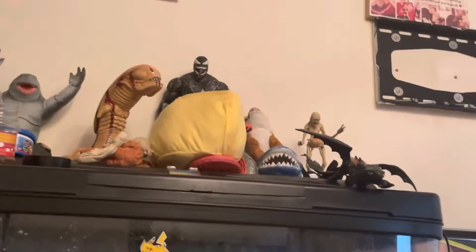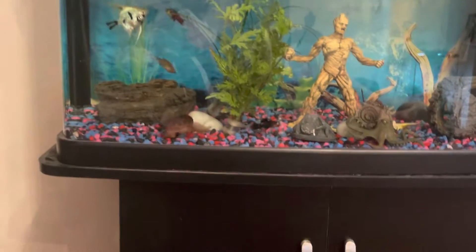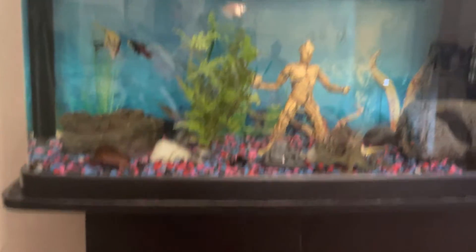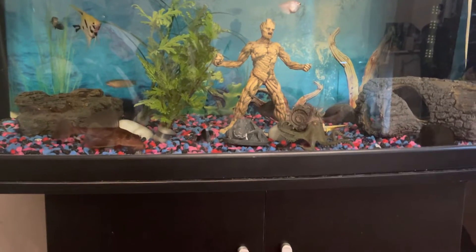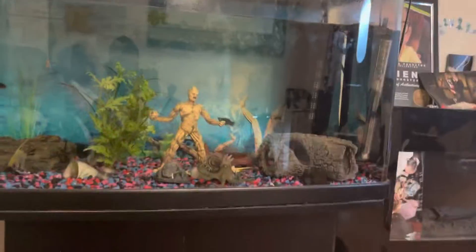We have all that stuff up there — we still have Easter's bucket for some reason. There's lots of fish in here. We did have a lot more, so we will get some more soon.